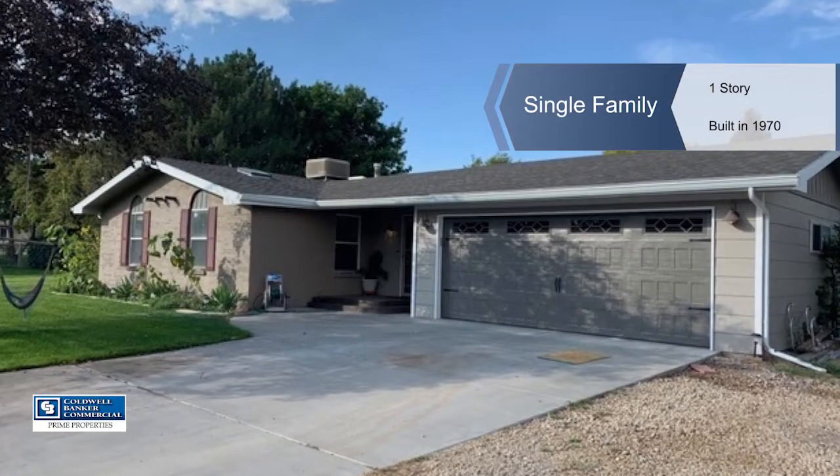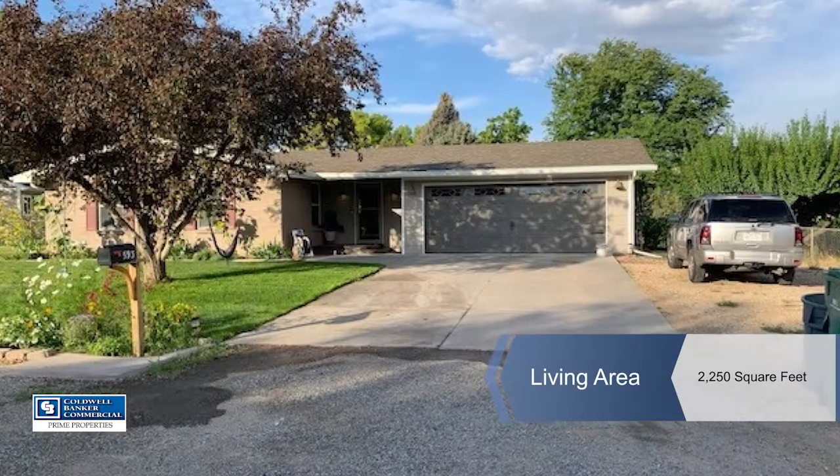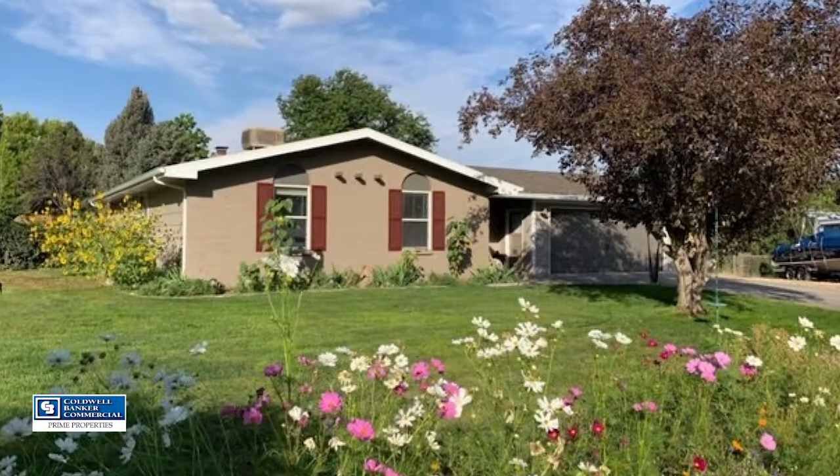Find the space you desire in this Redlands home that features four bedrooms and two bathrooms, two living rooms, and 1,944 square feet on just over half an acre.